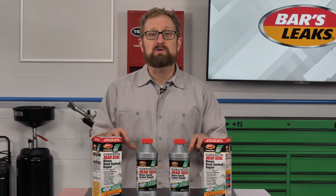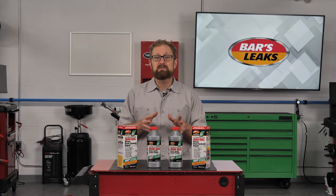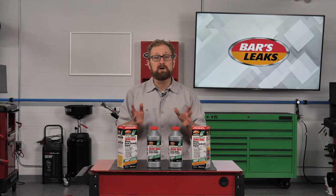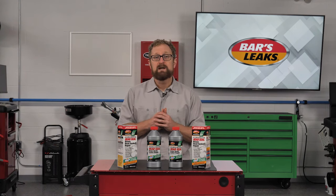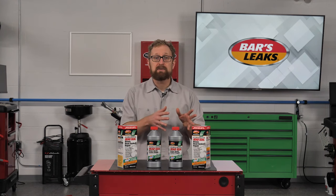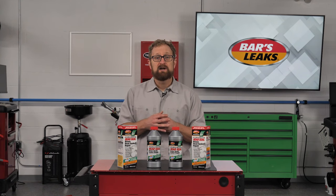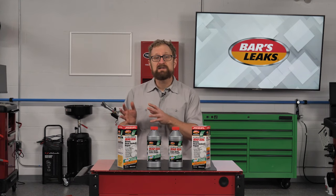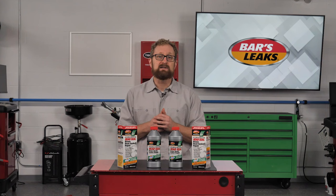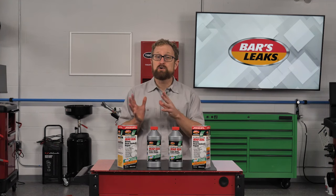Now let's talk about a real-world example of this product in action. The owner of a 2002 Oldsmobile Bravada took the SUV to a repair shop because it was overheating and blowing white smoke. The shop replaced the water pump, the thermostat, the radiator, and the radiator cap, but the SUV quickly overheated on the test drive. The Bravada was exhibiting the telltale signs of a blown head gasket: bubbling in the coolant reservoir, lots of white smoke, and coolant loss.